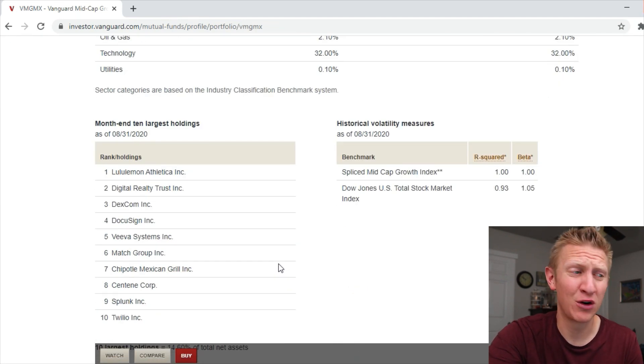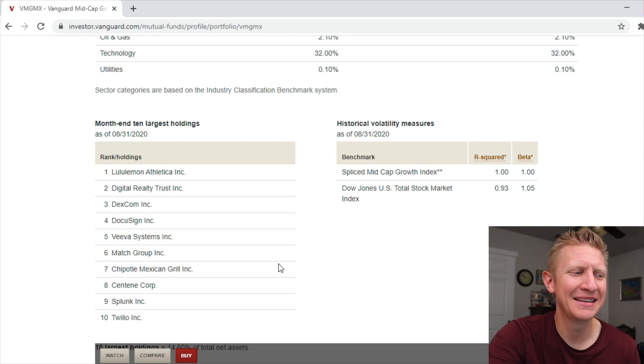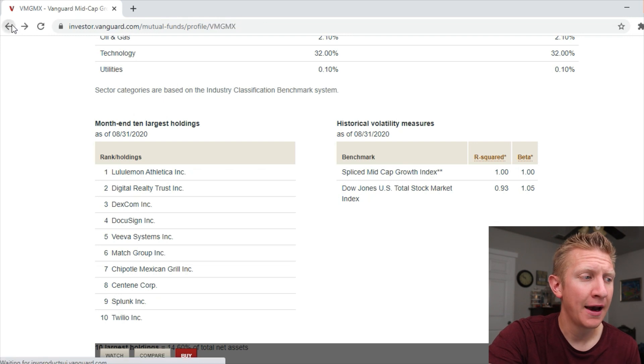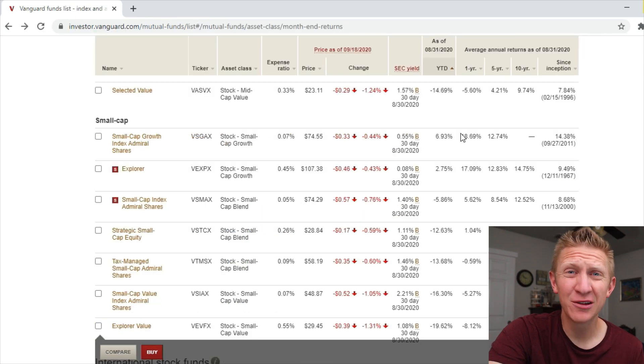Looking at the Mid Cap Growth Index portfolio, the top holdings include companies like Lululemon Athletica, Digital Realty Trust, Dexcom, DocuSign, Veeva Systems, Match Group, Chipotle, Centene, and Splunk — much smaller companies in the mid cap growth fund. But this fund is actually beating the S&P 500, and it is growth oriented.